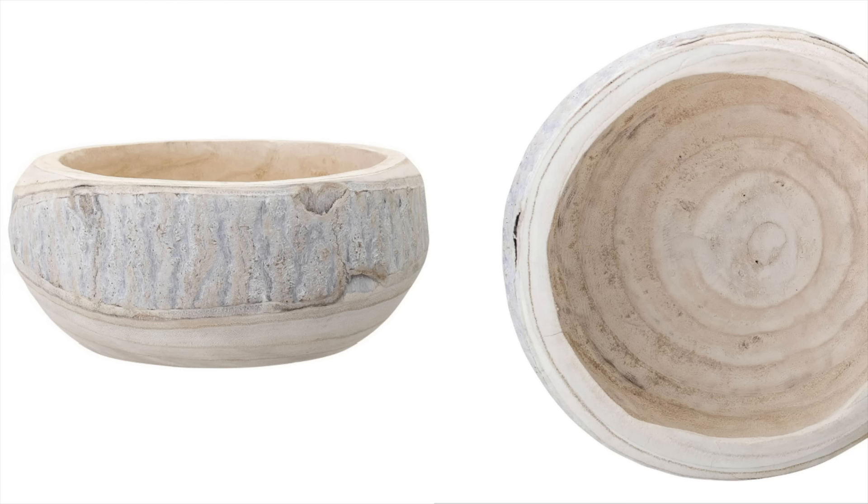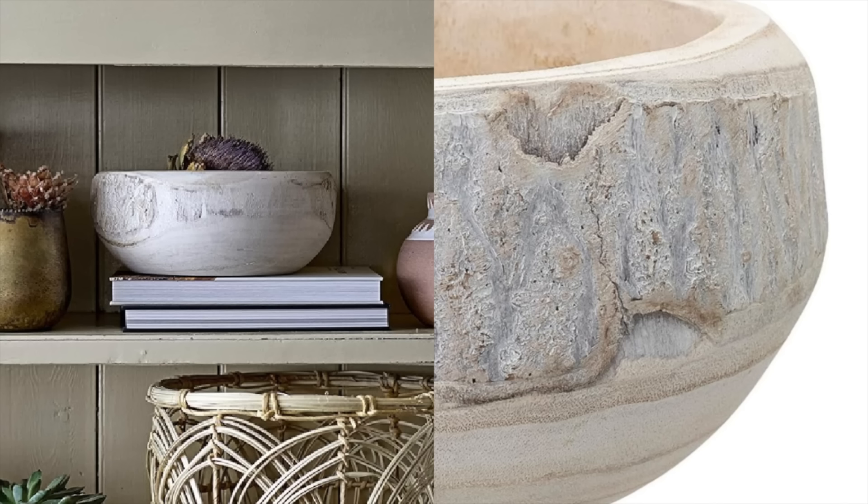Speaking of timeless pieces, these wood bowls are perfect in terms of a timeless piece that isn't going to go out of style. Obviously it's wood — it's great. It's got that natural, nice earthy tone to it and it looks so good styled on a bookshelf. You could even use this as your fruit bowl in the kitchen. So many different things you can do with it — I do think this is a really great purchase to make.